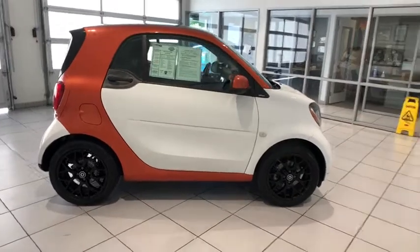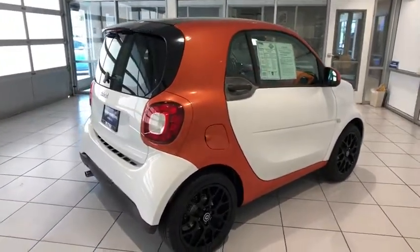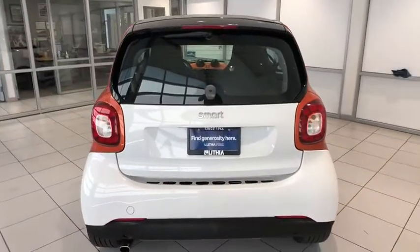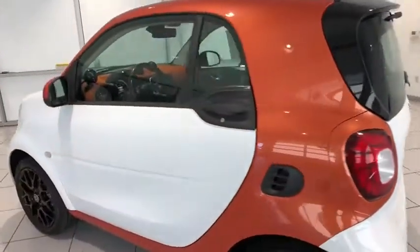Here are some of this vehicle's great options: keyless entry, leather-wrapped steering wheel, Bluetooth, power steering, front floor mats, aluminum wheels, ABS four-wheel, cruise control, AM-FM stereo radio, rear defrost, climate control, MP3 player.